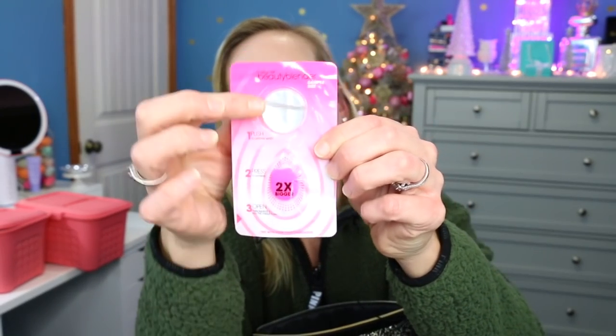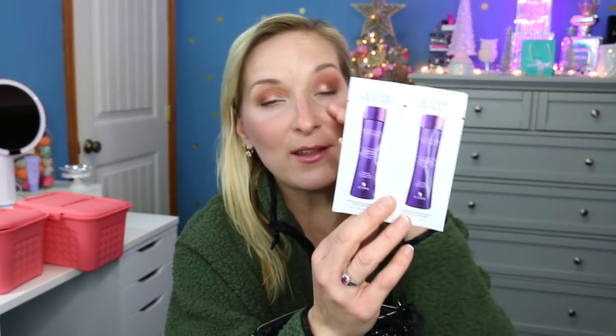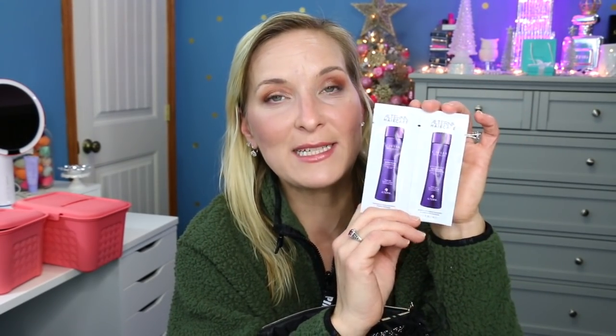The next item is a Beauty Blender sample set — you've got the little blender sponge and a small activator water sample. That's really cool, a little Beauty Blender to go. The last item is the Alterna Caviar Replenishing Moisture Shampoo and Moisture Conditioner — a really great shampoo and conditioner set. I love Alterna, it smells absolutely amazing. So those are all your goodies going into your cute little New Year's Eve clutch.